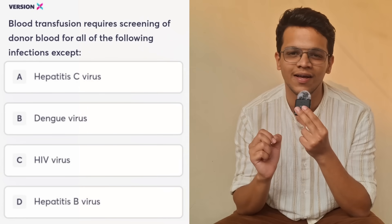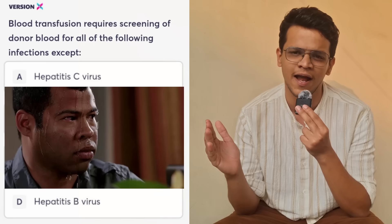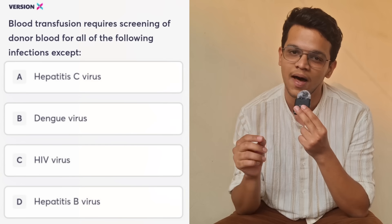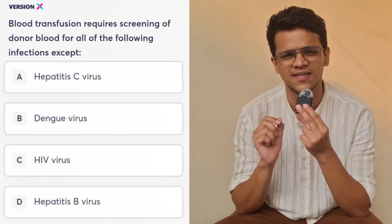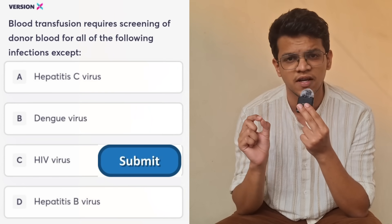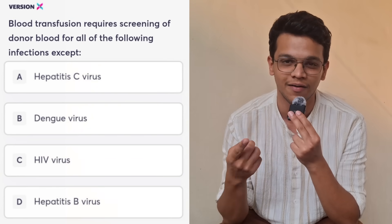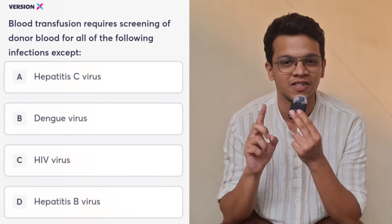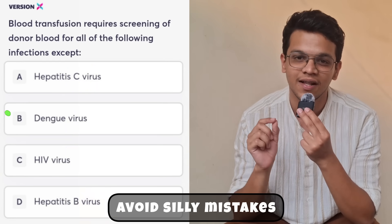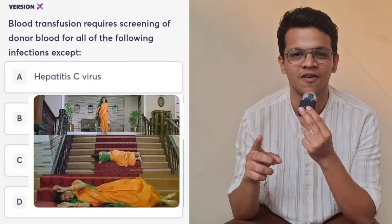This question asks about screening for infections in donor blood. On the day of the exam, your blood is flooded with adrenaline and you're under a lot of stress. When you see 'blood transfusion' and 'HIV,' in the hurry you might mark HIV and move on — committing a very silly mistake. Before you press submit, always make sure you have read the last line. In this question, they have not asked which infection you will screen for, but which infection you will NOT screen for. The answer completely changes from HIV. Always read the last line so your rank doesn't slip.